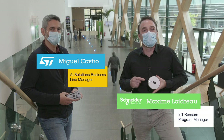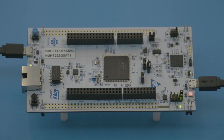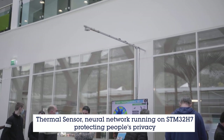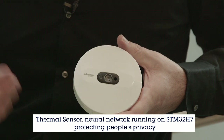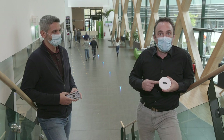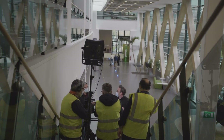Our people flow counting demonstrator runs a neural network on the STM32H7 microcontroller. This powerful chip enables us to process all the thermal images anonymously in the sensor itself directly, without the need of any kind of cloud connectivity — and this, thanks to ST Microelectronics.